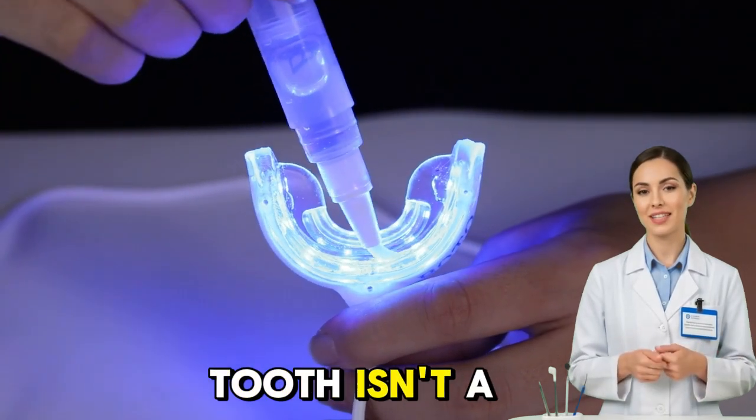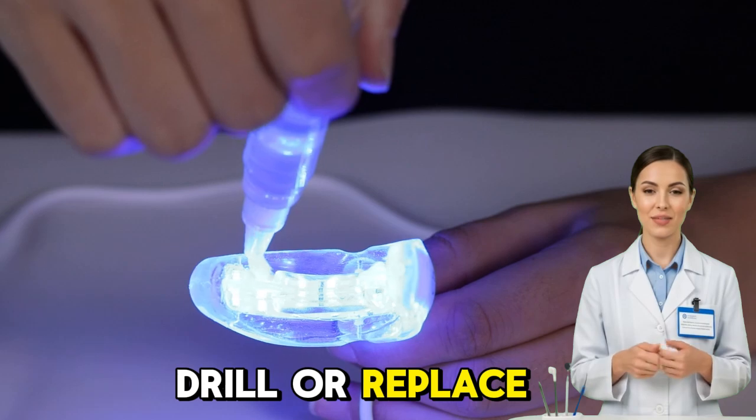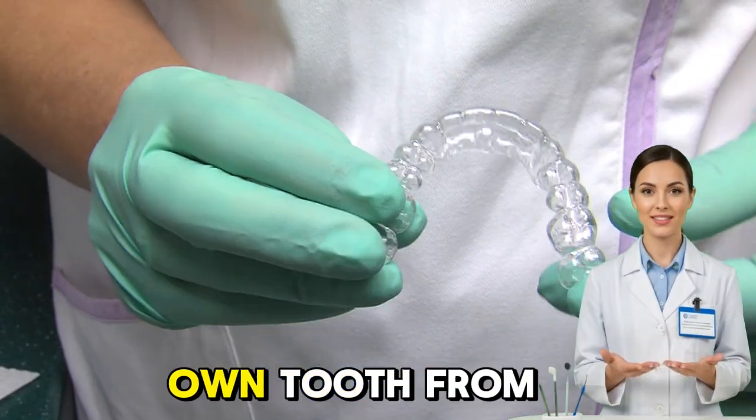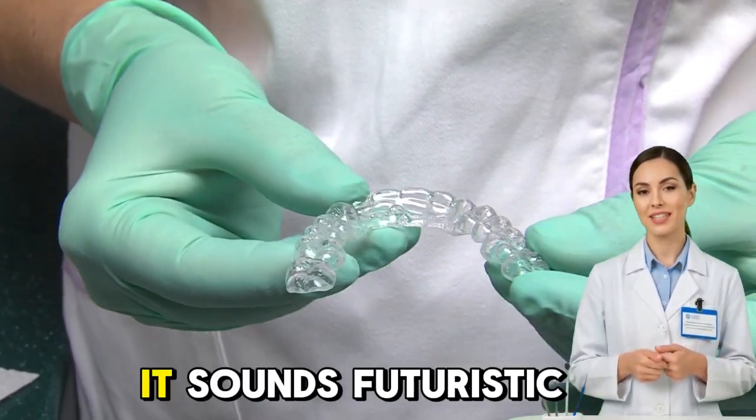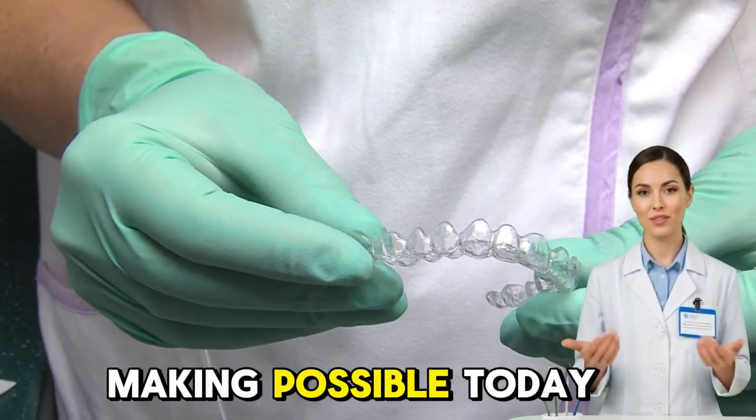Imagine a world where a lost tooth isn't a lifetime problem, where dentists no longer fill, drill, or replace, but instead help you regrow your own tooth from within. It sounds futuristic, almost unbelievable, but this is exactly what stem cell research is making possible today.